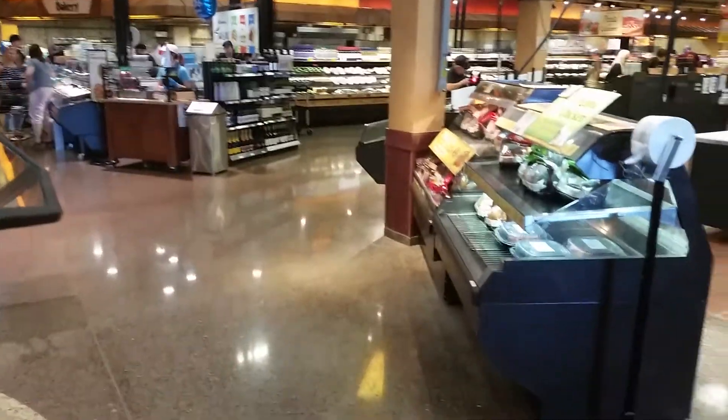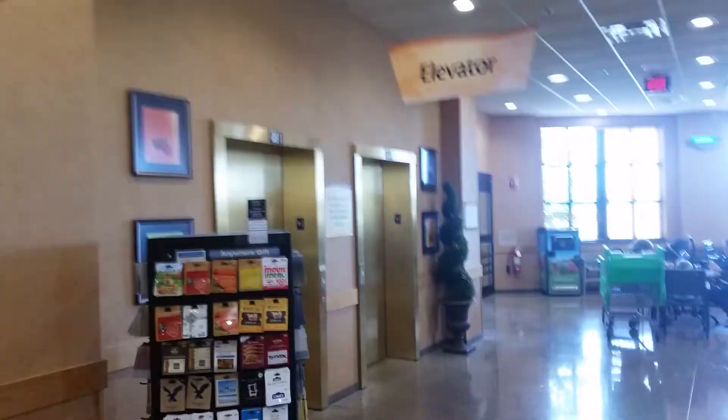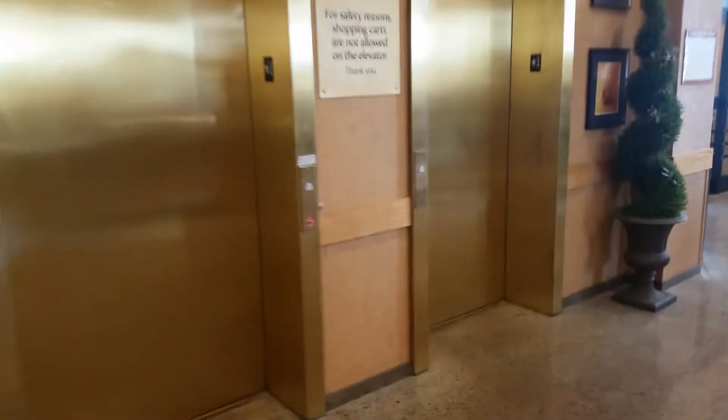Okay guys, I'm at the Wegmans grocery store. I'm back here again, and last time I was here was seven months ago. Guess what we're gonna do? That's right, we're gonna ride these gold stainless steel elevators, and we all know these are Schindler HT premiums. So, let's take a ride.